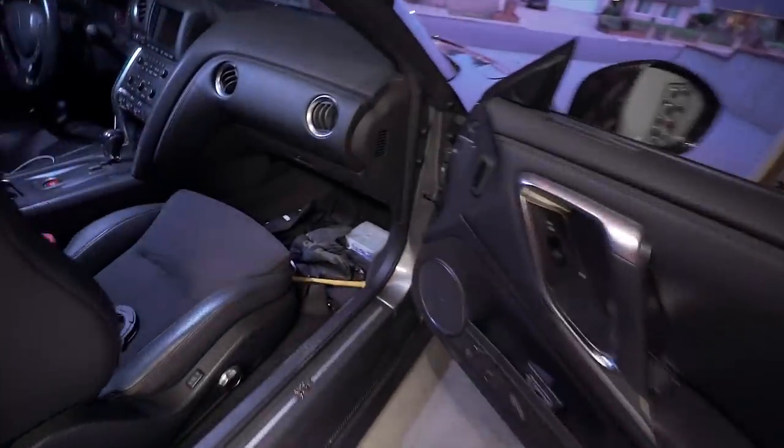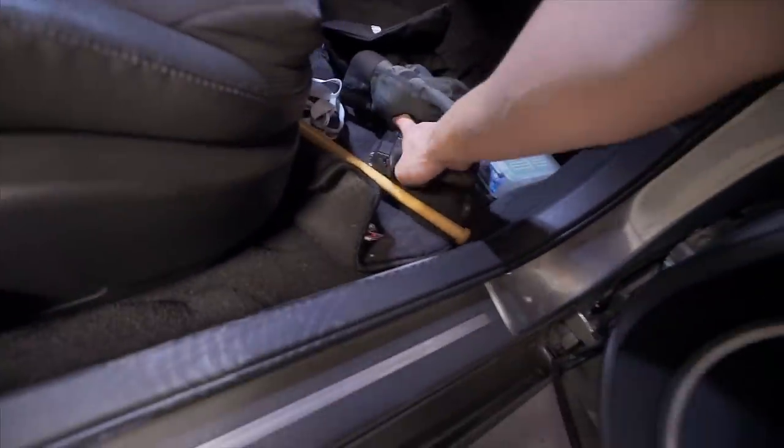Okay, you guys ready for something else? Let's go. I probably should actually take my gun out of my car and put it away.